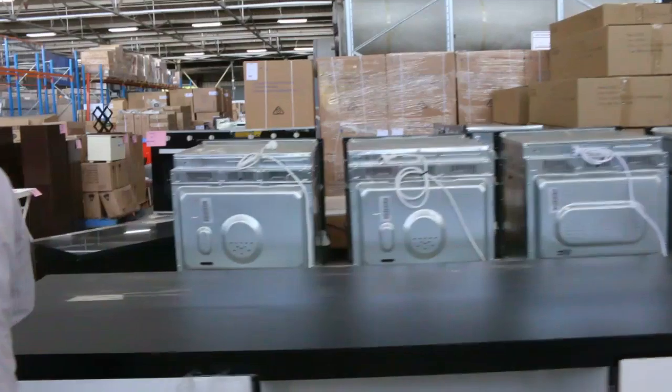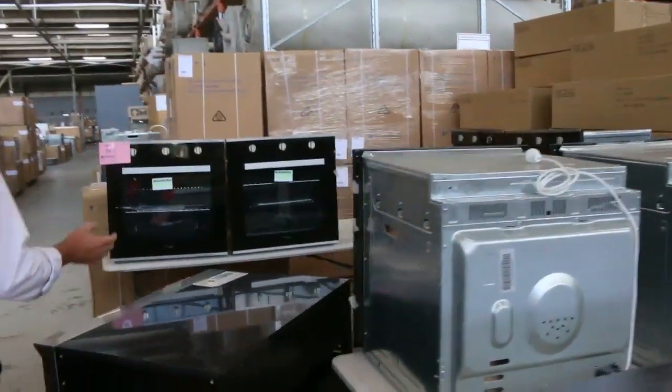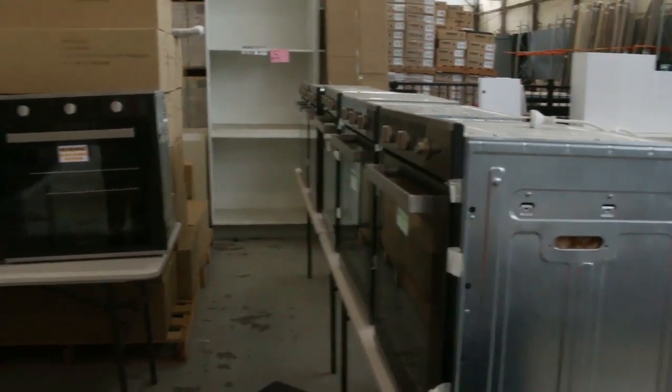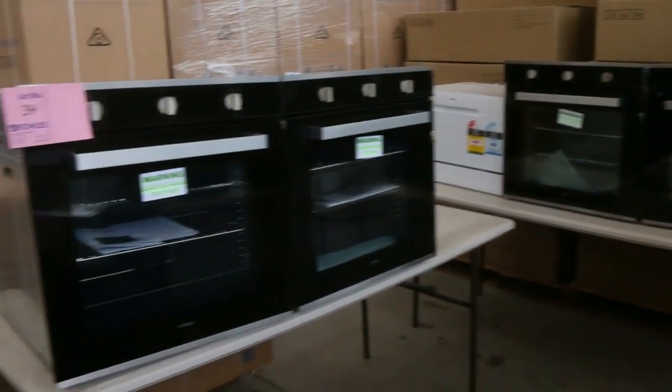We've got more of these stoves — refurbished ovens I should say. So have a look at these. There's plenty of them. Nice looking ovens, fairly simple sort of design, but really good value for money.